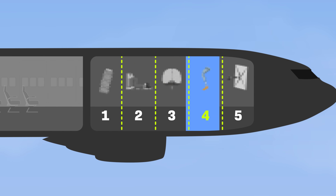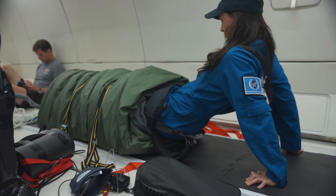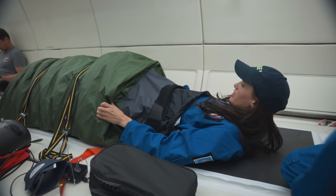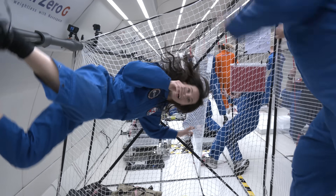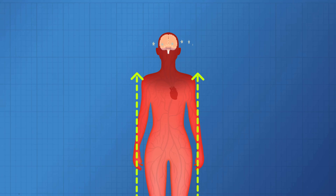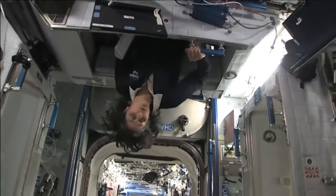Each of the experiments gets its own section in the plane, and each of them blew my mind in their own way. Starting with a sleeping bag that sucks your blood away from your brain. This is really important because on Earth, gravity is naturally causing blood to move away from my brain. But in zero gravity, something weird happens — all of your blood isn't getting pulled away naturally anymore, which is a really big problem. Astronauts say that being in space for a long time feels like being hung slightly upside down.